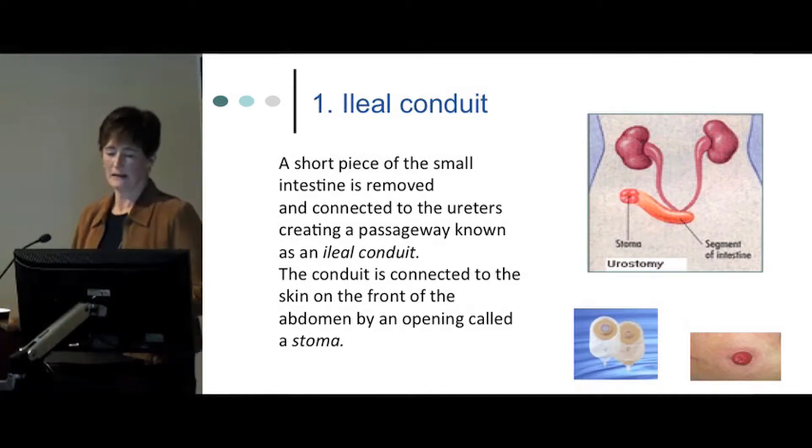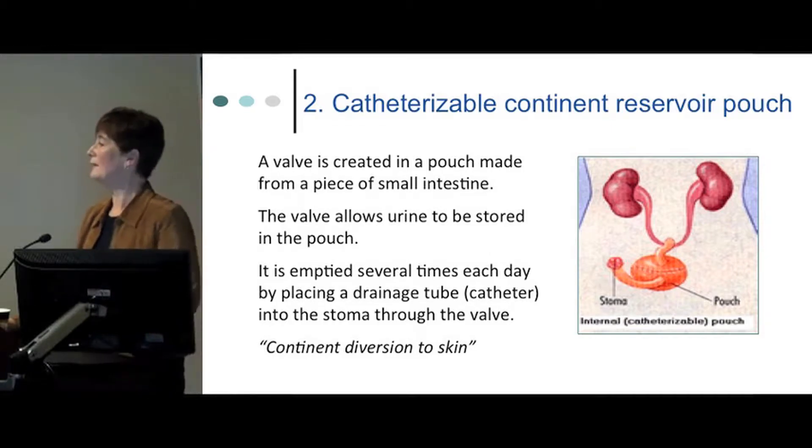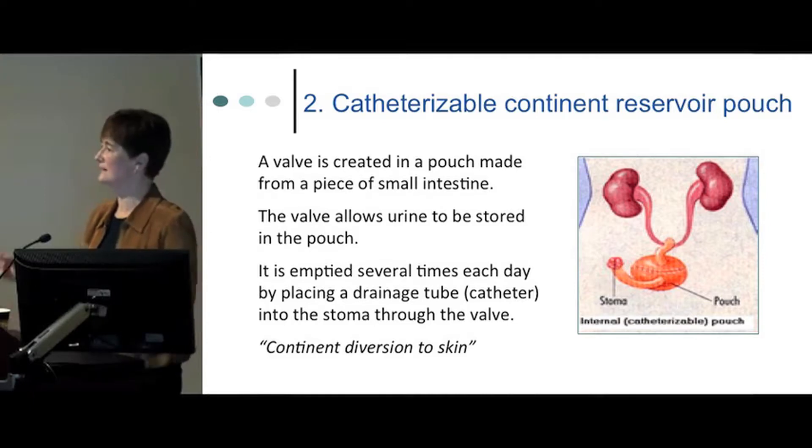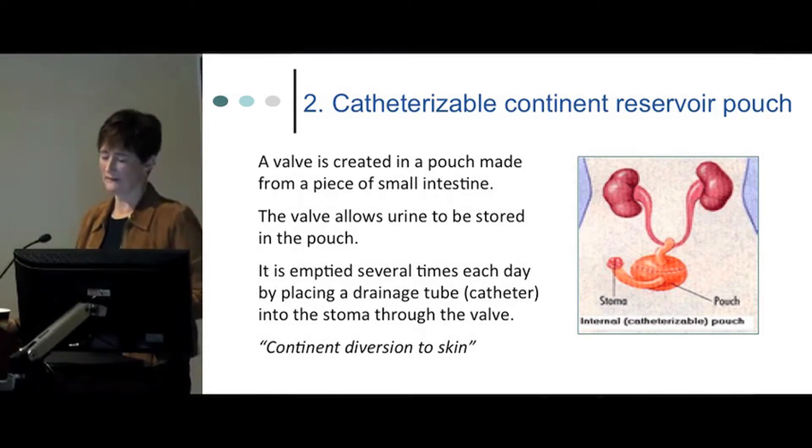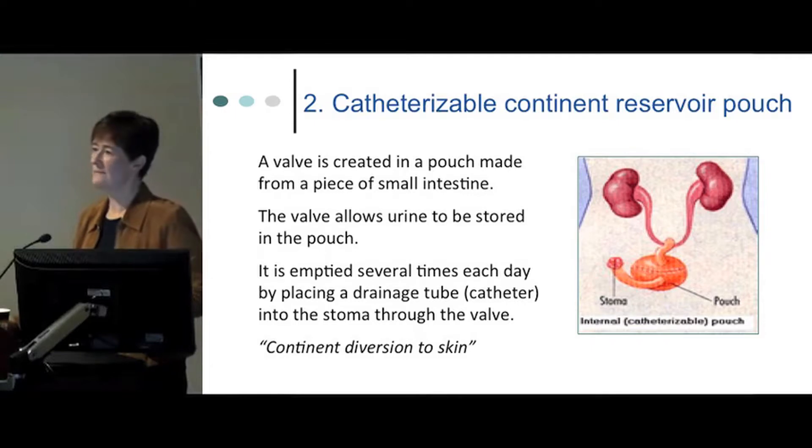The second option is the catheterizable continent reservoir pouch. Surgeons developed an internal pouch — the idea being to capture urine inside the body rather than externally. This pouch is made from about 60 centimeters of intestine that is cut, folded, and formed into a pouch with a chimney to catch urine from the ureters. A tube leads out to a stoma, but unlike the ileal conduit, this stoma is continent — a valve stops urine from leaking out. To empty it, the patient inserts a small catheter through the stoma and valve into the pouch, drains the urine, and removes the catheter. This is done four to five times a day.